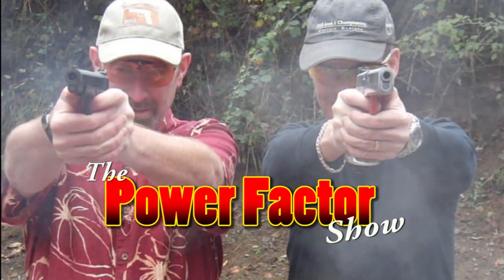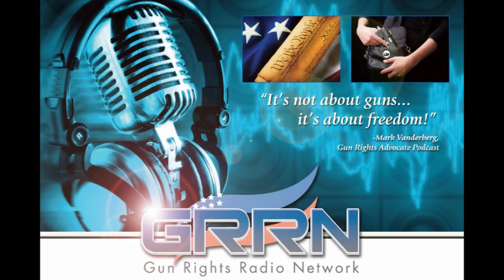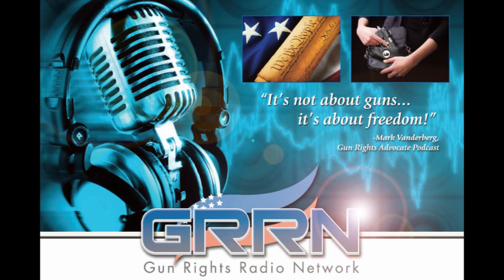The Power Factor Show with Steve and Rick, Episode 18: Gun Selection Open. Gun Rights Radio Network has the best pro-Second Amendment, pro-gun-rights podcasts available on the net. The podcasts are absolutely free when subscribing using iTunes or Zune Marketplace, or you can just listen from the website. Make sure you visit GunRightsRadio.com to subscribe. Podcasting freedom, one episode at a time.